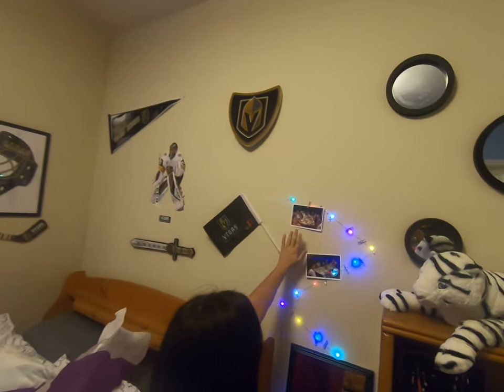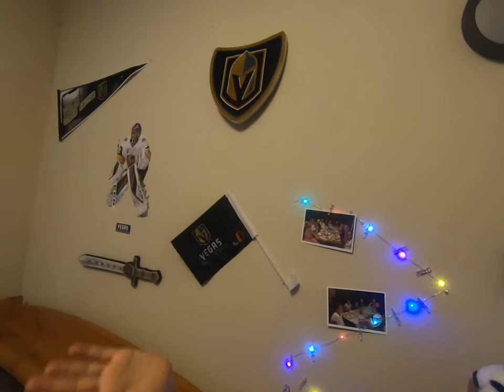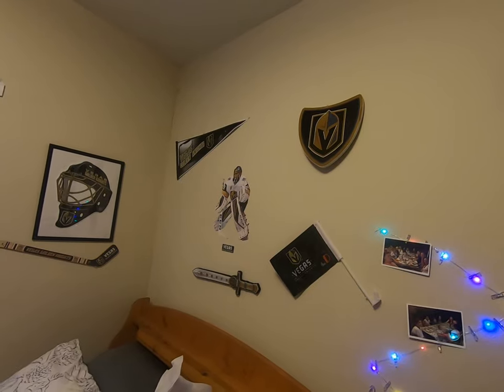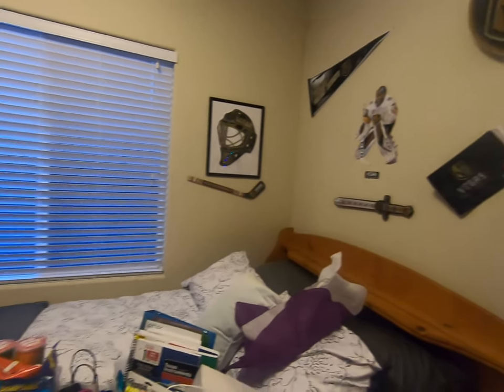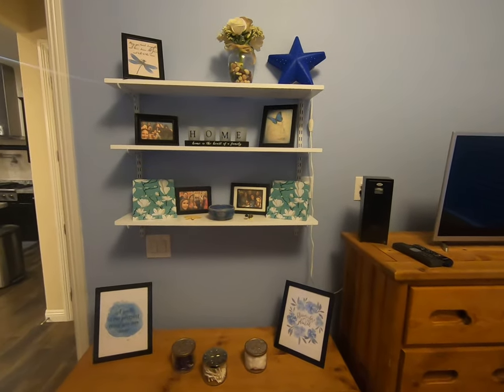We've been able to put out a few pictures of her family and, of course, get her prepared for the Golden Knights season that's coming. And just a few things to give her a comfortable space.